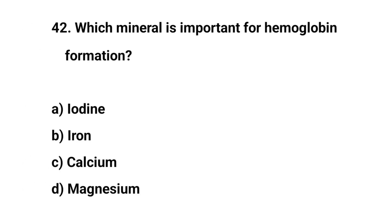Question number forty-two. Which mineral is important for hemoglobin formation? The right answer is B. Iron.